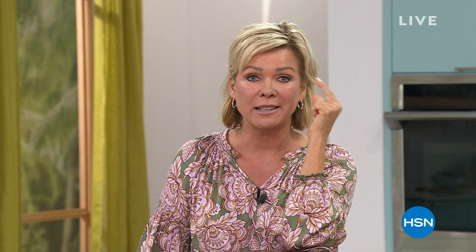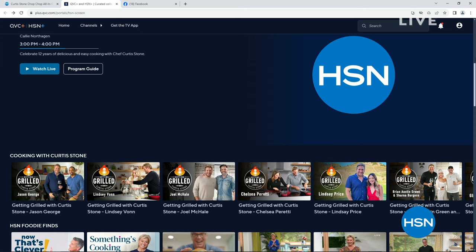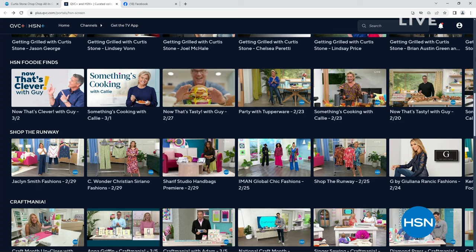I wanted to remind you of HSN Plus because Chef Curtis Stone has a really cool podcast on there called Getting Grilled. It's awesome — he has interviewed some very interesting people, and I know exactly where he does those interviews out in his studios. There are exclusive shows and events, new and returning favorites, and all the deals you cannot beat. It's all free anywhere you stream — plus.hsn.com.